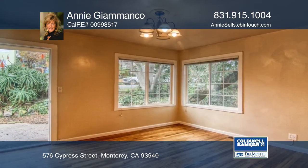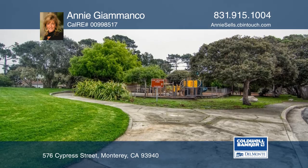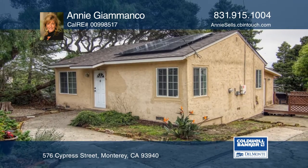The kitchen features appliances, recessed lighting, and tile flooring that flows into the dining area. Want to know more? Call Annie Giamonco today!